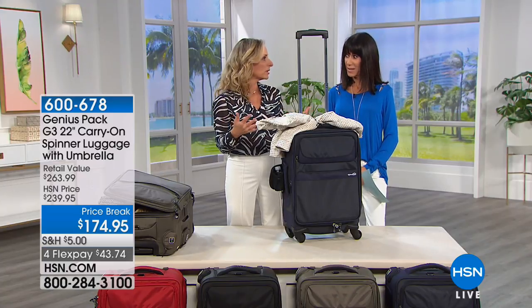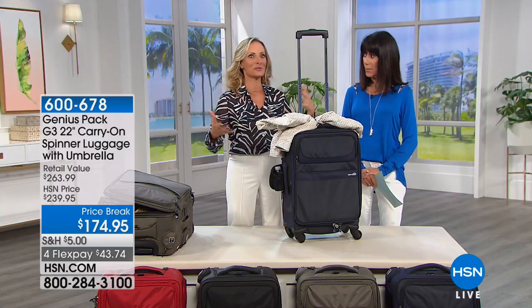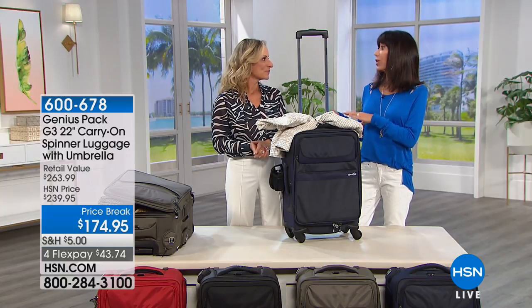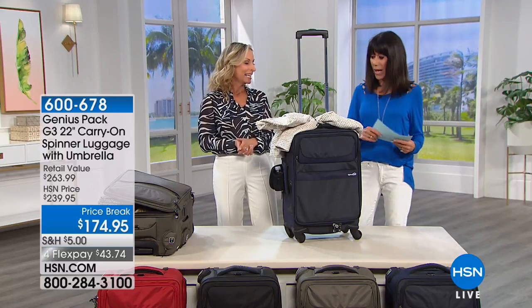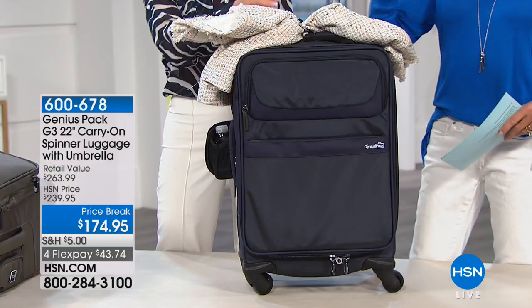When you're going through the airport, you really are just at peace, and you look around and everybody else is struggling. Traveling nowadays is not what it used to be — we're trying to carry everything with us. You've got the jacket, the pillow, the blanket, the purse. With this bag, everything is completely organized. And we haven't even made it inside the bag yet.